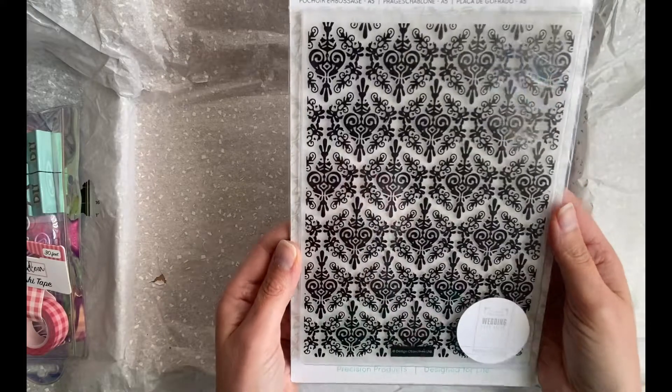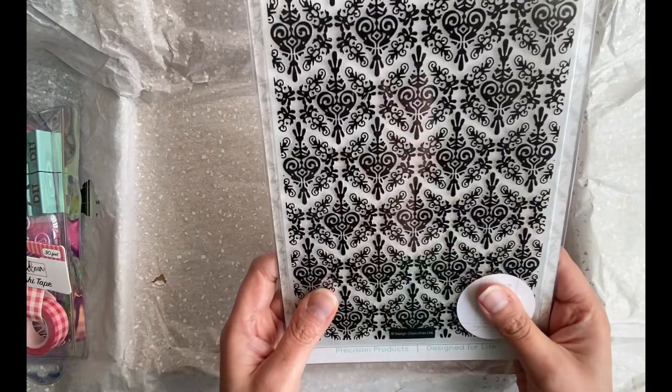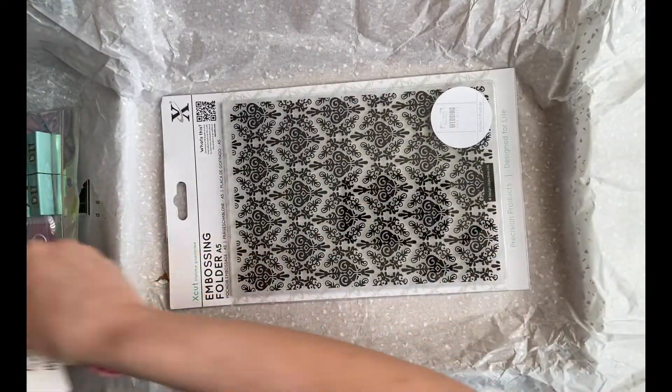And look at this — an A5 embossing folder. Now this is probably the biggest embossing folder I own now, I haven't got one this size. That is brilliant, lovely. Thank you so so much Cheryl, you really didn't need to do that but I'm so pleased.